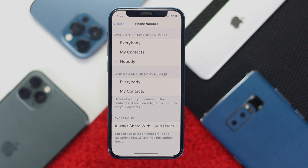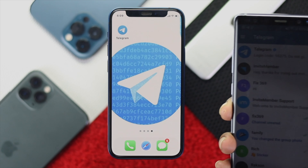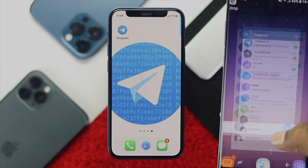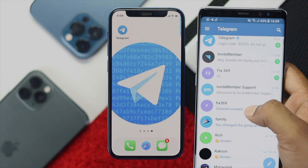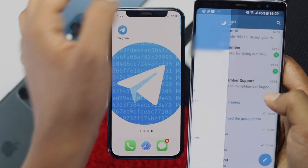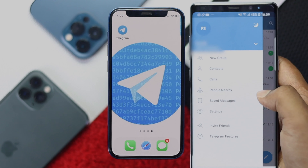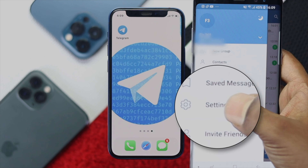Now, how do you enable the same features on your Android device? It is as simple as it is, because on your Android you simply can come over here. First up, open up your Telegram application and then go ahead and tap on this hamburger icon right there. Go ahead and tap on there. Now, as soon as you open up your hamburger icon, you are going to see this option called Settings. Go ahead and tap on Settings.